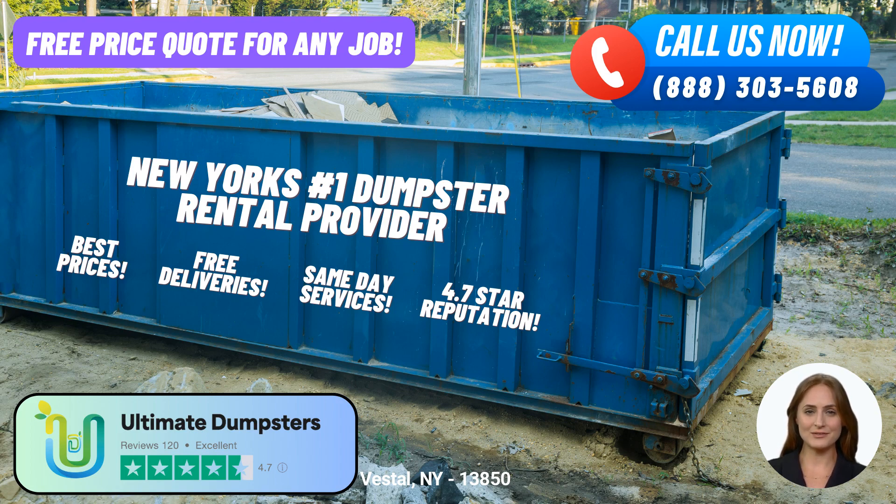The 20-yard dumpster is a versatile option that works well for both residential and commercial projects. It can handle larger renovation projects, medium-sized construction sites, or general junk removal. This dumpster measures around 22 feet long, 8 feet wide, and 4 feet tall.